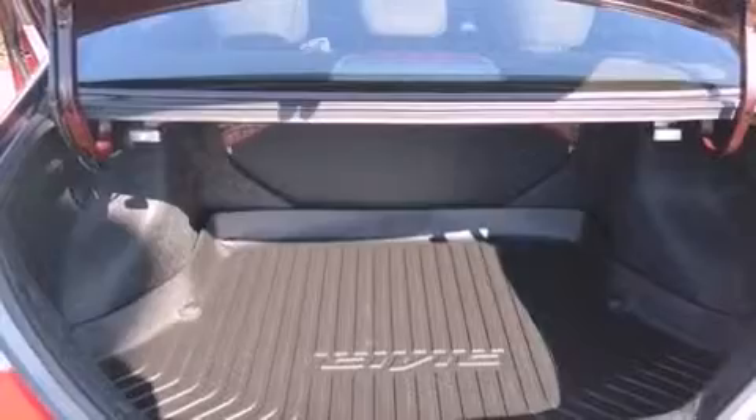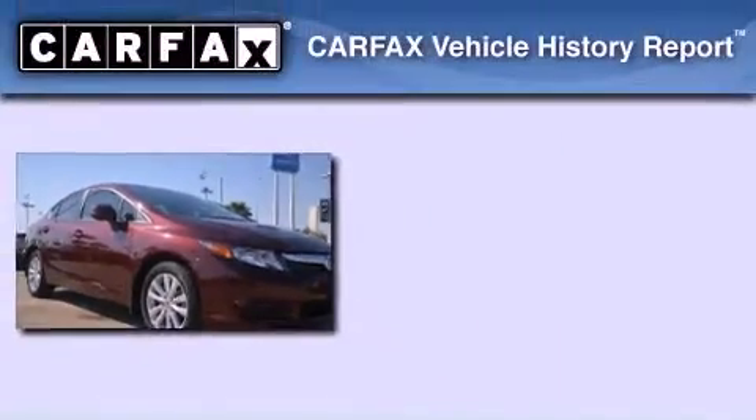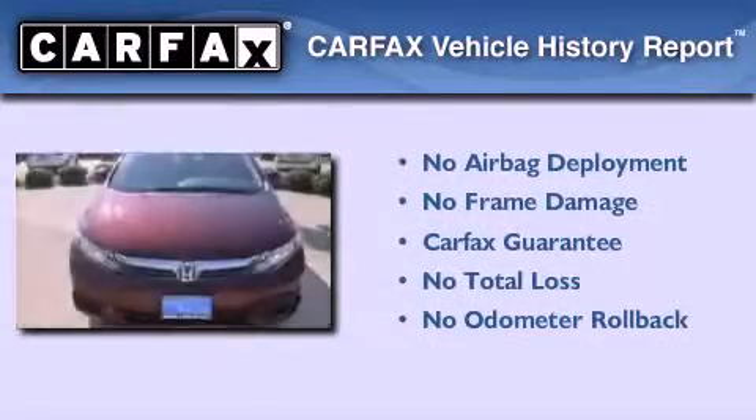With an EPA estimated rating of 39 miles per gallon on the highway, fuel efficiency does not take a back seat. Not to mention that this Honda qualifies for the Carfax buyback guarantee.